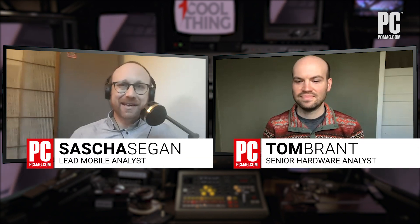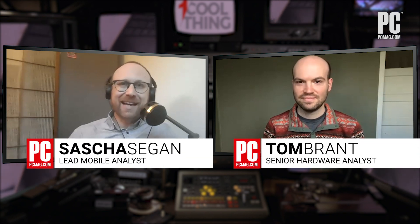Hello everyone, and welcome to One Cool Thing with PCMag.com. We're talking about the new Apple products from April 2021. I'm Sacha Siegen. This is Tom Brandt. I'm the iOS products guy at PCMag, and Tom is the macOS products guy at PCMag.